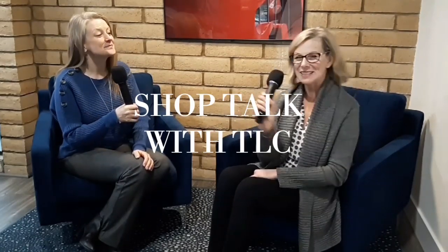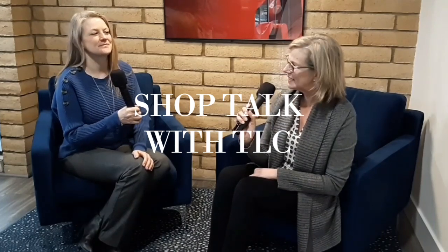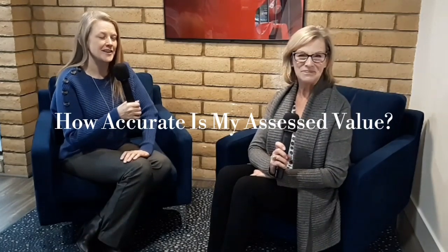Hi, I am Terry Kamis. I'm Shannon Laudette. We are Real Estate by TLC and once again, we are here to talk a little shop. Today's topic is: how accurate is my assessed value?